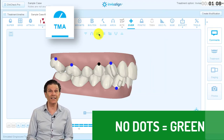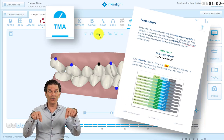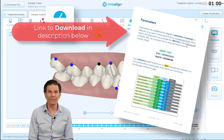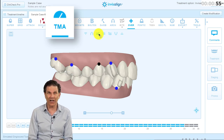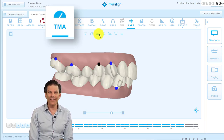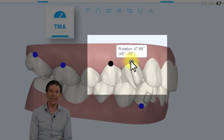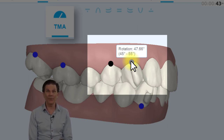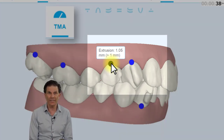The way it works is that the artificial intelligence of the software calculates the movement of the tooth, and based on this table — which you can download with the link in the description below — it will put a blue dot if it's considered a moderate movement and a black dot if it's considered an advanced movement. When you go over the dot with your cursor, you will see the reason why there's a dot. In this case, we have a rotation of more than 45 degrees on the cuspid, and the black dot is because we want to extrude the premolar for more than one millimeter.